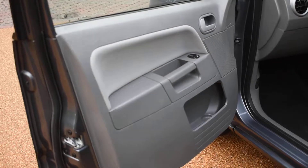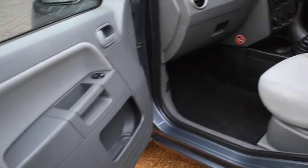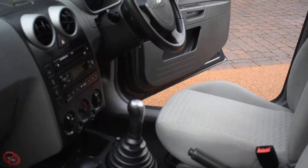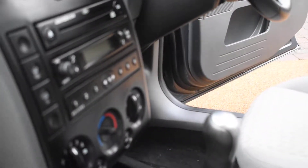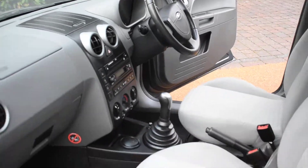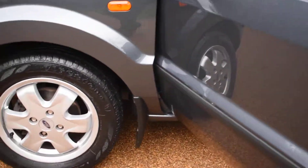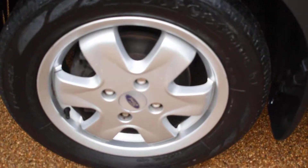Here we have the nearside front door card which is all perfect, and the view of the front seats from the nearside, and the dashboard too. And here we have the nearside front wheel — which is normally the wheel that gets all scuffed — but this one's perfect.